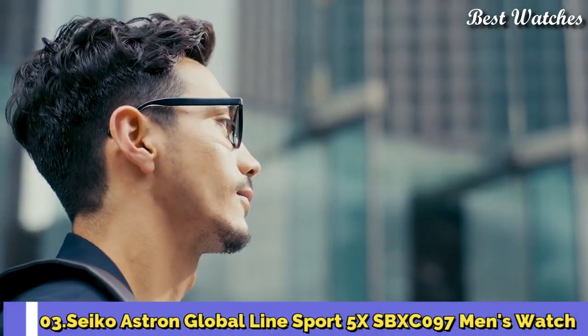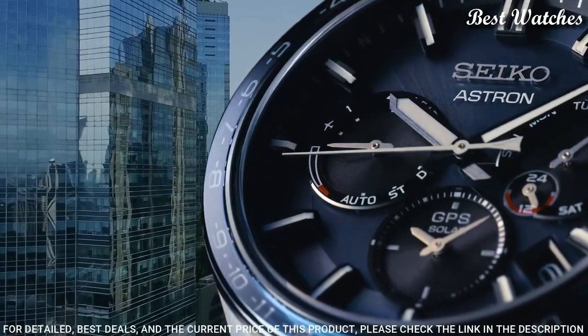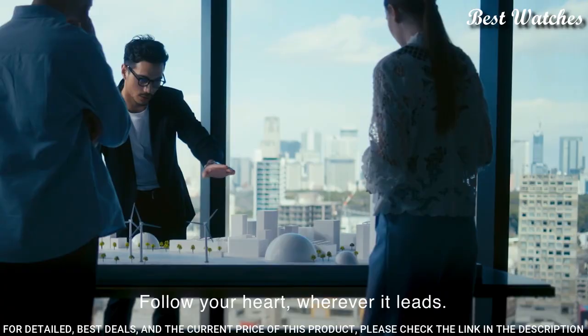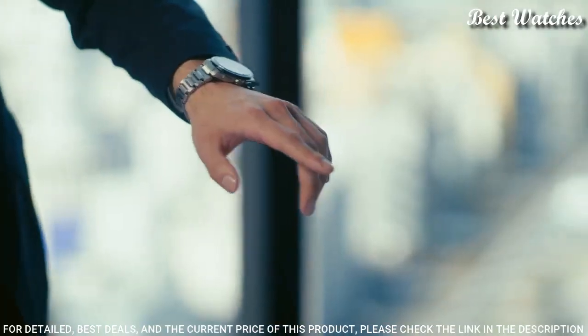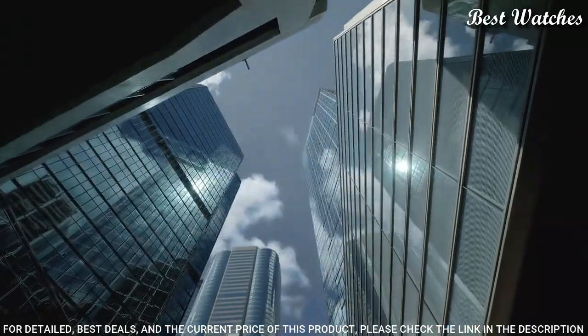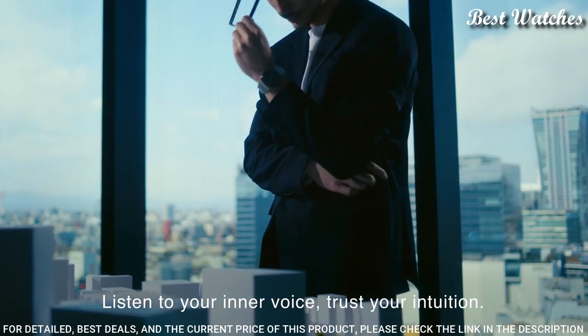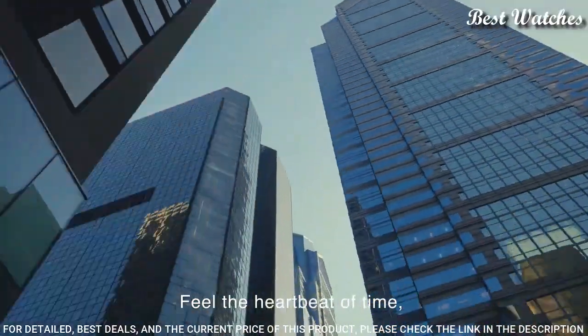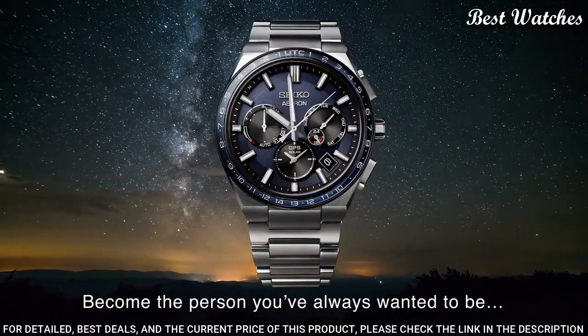Number 3: Seiko Astron Global Line Sport 5X SPXC097 Men's Watch. Japanese solar quartz movement in 5X53 caliber, titanium hard coating case of round shape. Case dimensions are 42.8 mm in diameter and 14.7 mm in thickness. Display type: analog. This timepiece has sapphire super-clear coating glass, titanium hard-coating band in black. 200-meter water resistance.